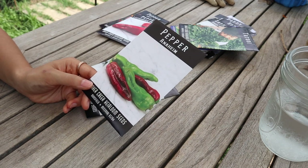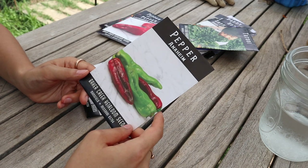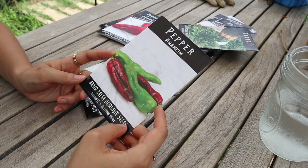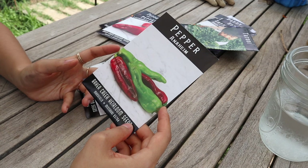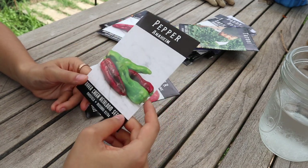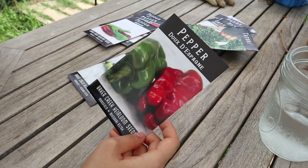Next I have an Anaheim pepper — a mild to medium-hot pepper. I wanted to grow these because I think they'd be good for roasting and turning into some sort of chili sauce. I saw a chef do that on YouTube and wanted to try it.